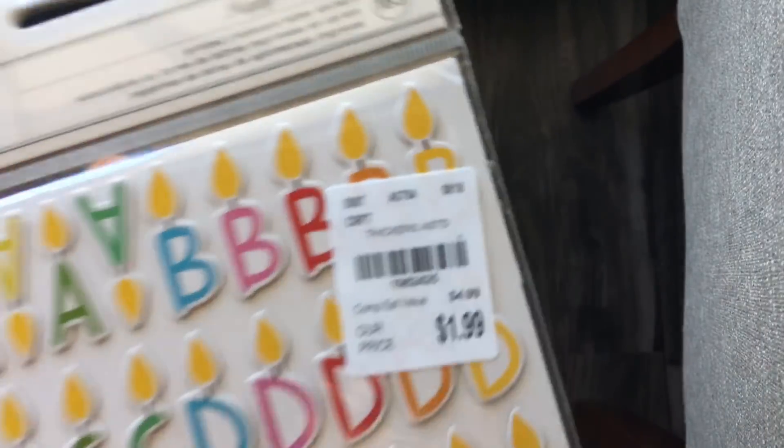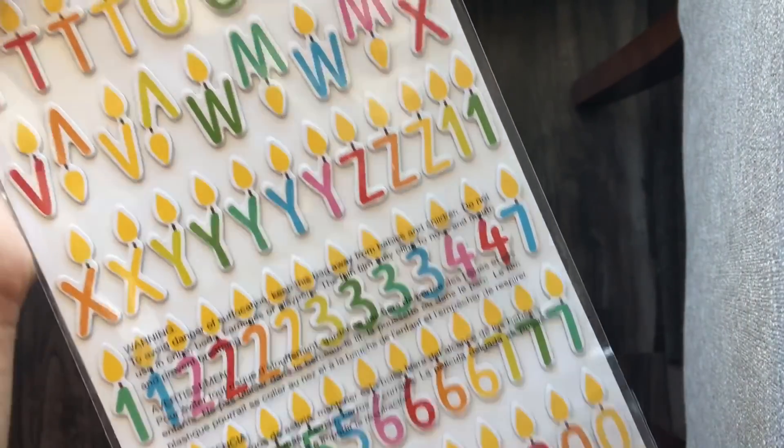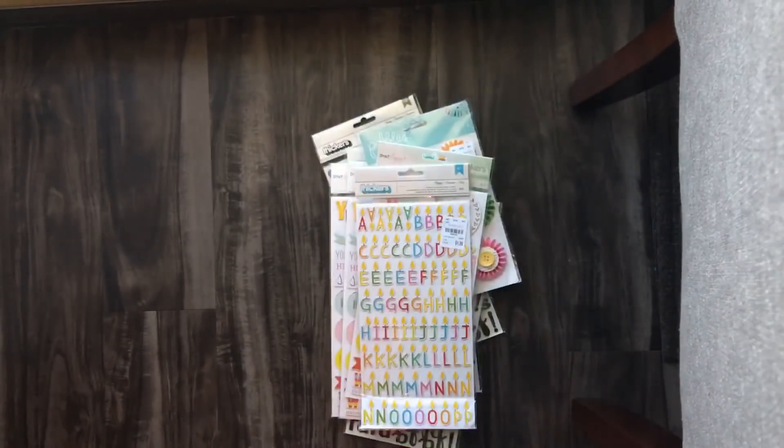Then I got a pack of these birthday thickers — I saw somebody haul these the other day and they have numbers. You can easily just pop two numbers on a card and call it a day.